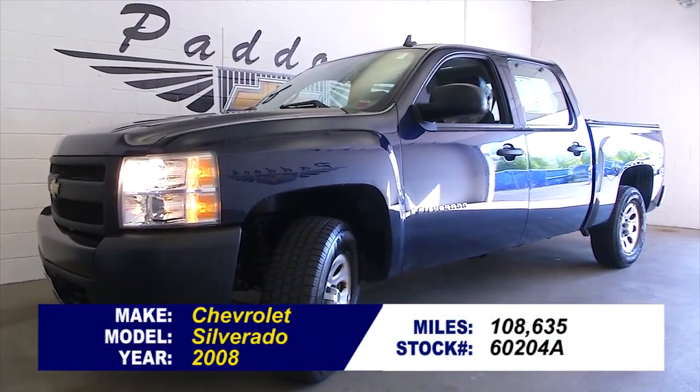Longest lasting pickup on the road — Silverado. To find out more about this one, give us a call at 876-0945.